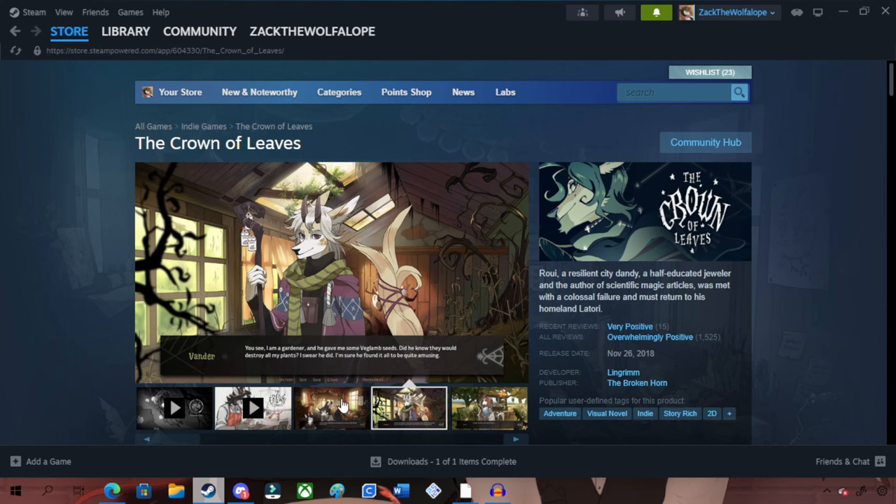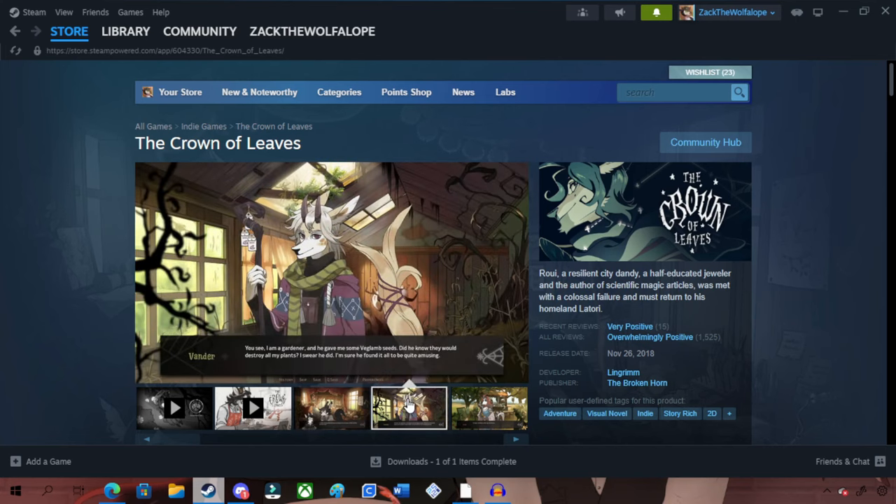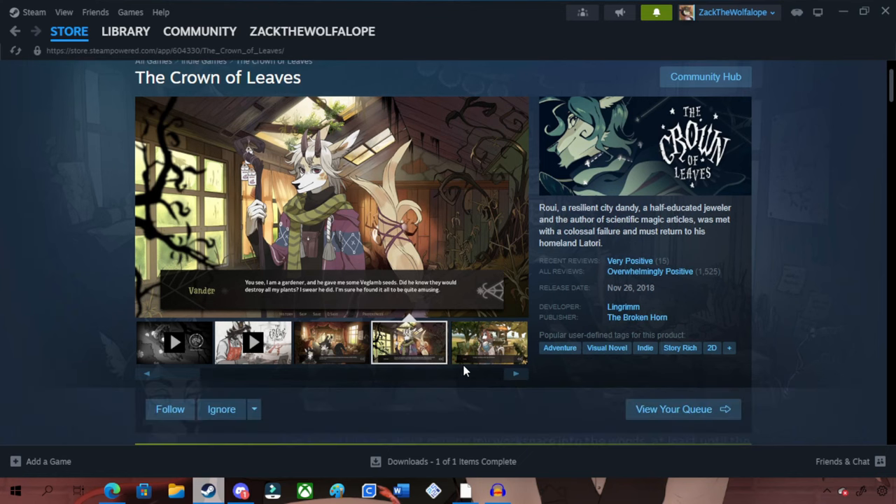Nine times out of ten it's just going to be one of these short story type things, but I'm sure there's bound to be something I'm going to enjoy about this — definitely.